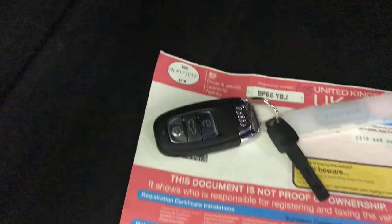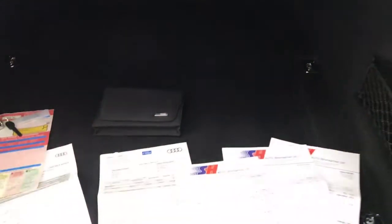In the boot there's a nice big stack of paperwork covering all service history and any work carried out. Just the one previous keeper, it's got two remote keys, and all the handbooks are present as well — so it literally wants for nothing.